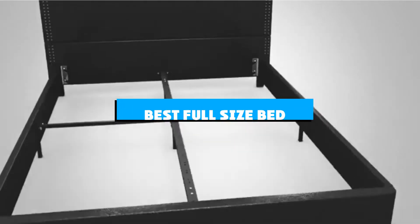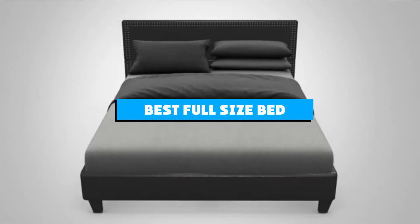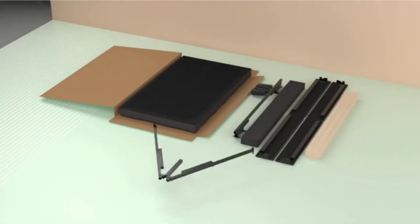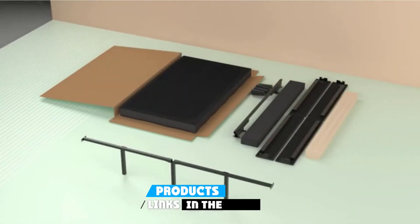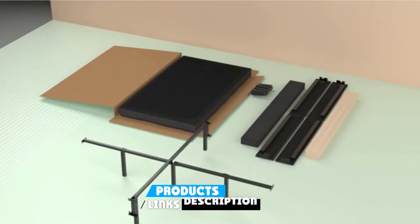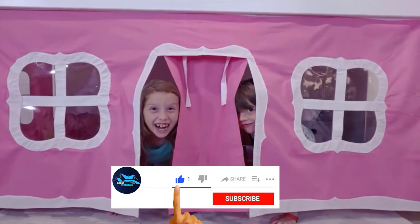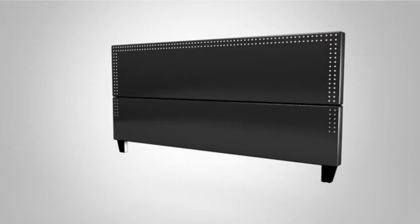If you're looking for the best full-size bed, here's a list you must see. We made this list based on our personal preference and sorted it based on the features, prices, quality, durability, and reputation of the manufacturers and customer feedback. We've also included options for every type of customer. So let's get started.